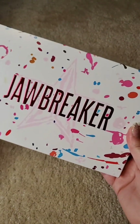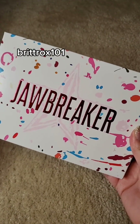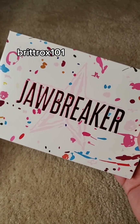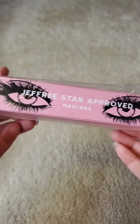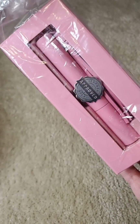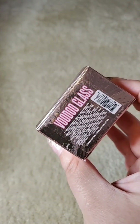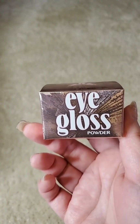The palette we got is Jawbreaker. I'm realizing these boxes did not have any different varieties — everybody got basically the same thing — so this will be on my eBay and Mercari as well. It's kind of a bummer because I wanted to see if someone else got something different. The next item is the mascara. And next we have an eye gloss powder in the shade Voodoo Glass, which I already have — it's a really nice green and goldish color. I'll be selling this also.